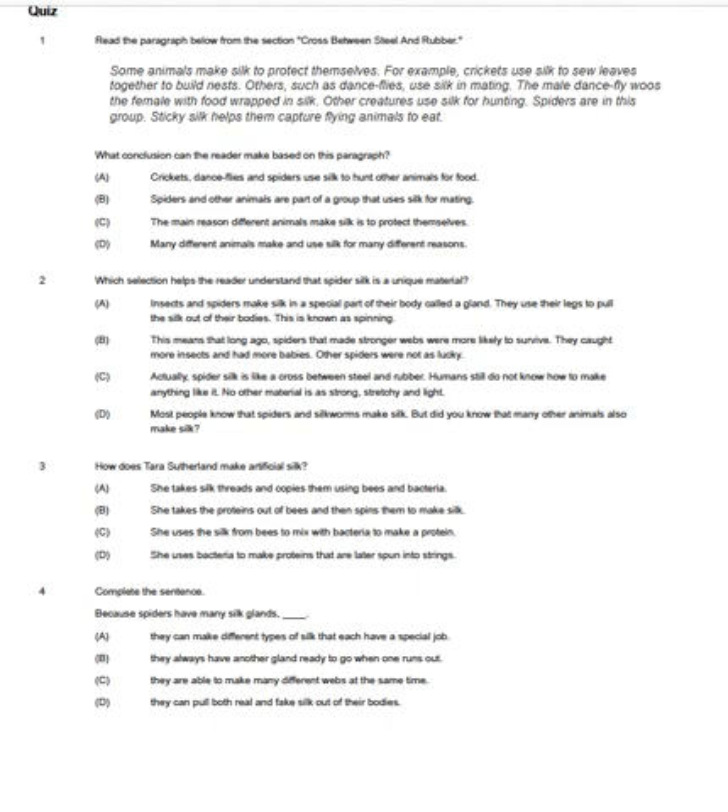Number three. How does Tara Sutherland make artificial silk? A. She takes silk threads and copies them using bees and bacteria. B. She takes the proteins out of bees and then spins them to make silk. C. She uses the silk from bees to mix with bacteria to make a protein. D. She uses bacteria to make proteins that are later spun into strings.